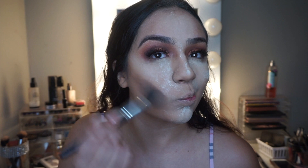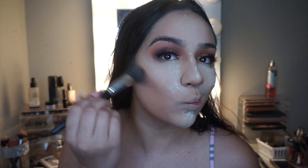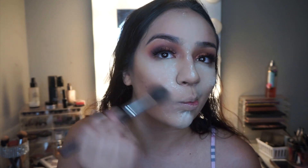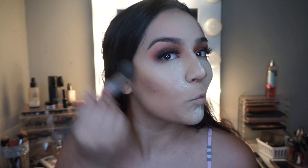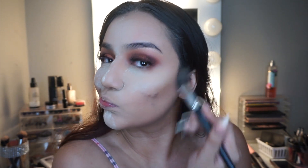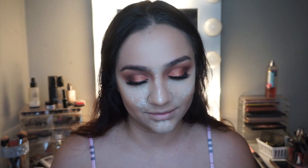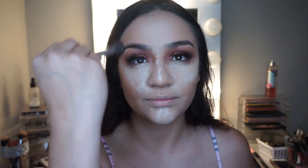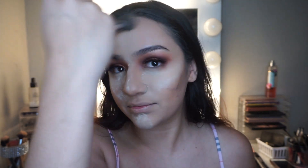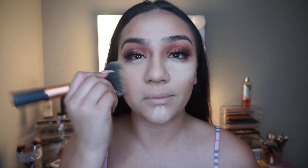I go in with Bahama Mama to contour. I'm not too crazy about this bronzer — it's just the only one I have right now, so remind me I need to pick up some new bronzers. You're probably going to see this same bronzer in tons of tutorials. After contouring, I give myself about a five-minute break to bake, then come back and dust everything off.